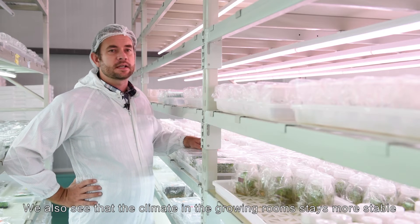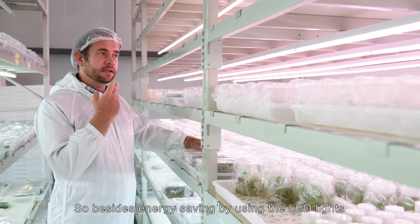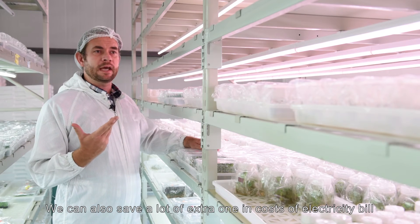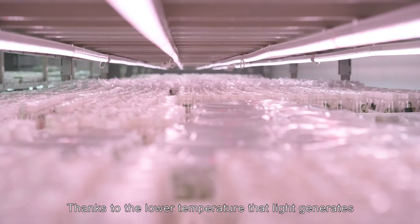We also see that the climate in the growing rooms stays more stable. So besides the energy saving from using the LED lights, we can also save additional costs on our electricity bill thanks to the lower temperature that the LED light generates.